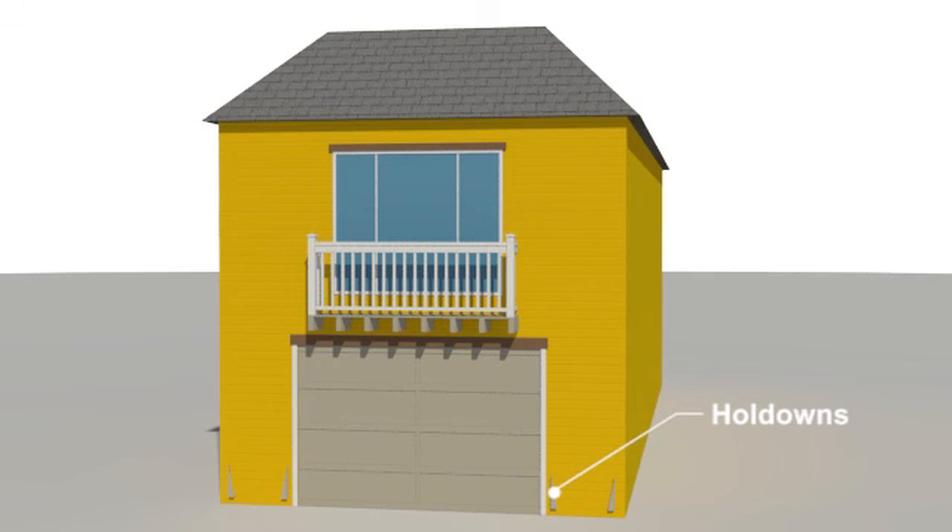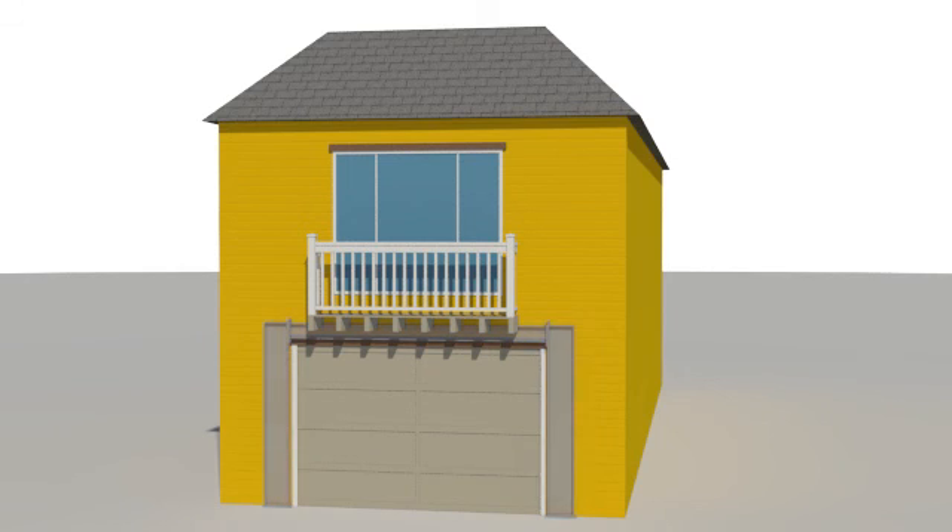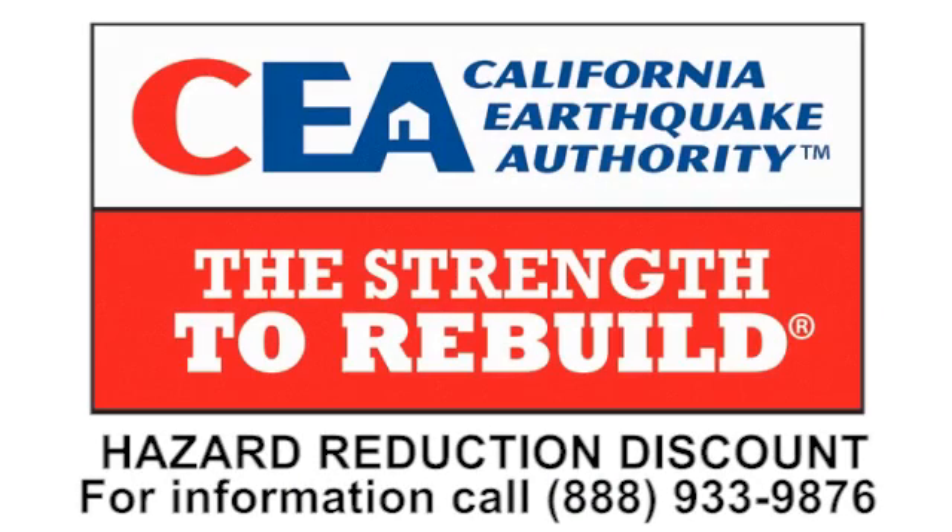Hold-downs are metal brackets that are bolted to the foundation and attached to wood studs or posts at the end of the walls. Another option for retrofitting walls with large openings is to add prefabricated elements such as metal wall panels. Steel columns or steel frames are also used to retrofit narrow walls, such as the walls on either side of a garage door. Steel columns and steel frames often require new concrete foundations along the length of the wall. These are all examples of engineered retrofit solutions that qualify for the discount.